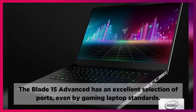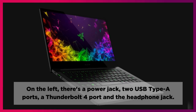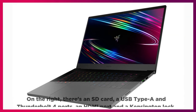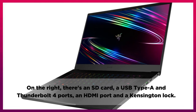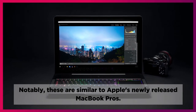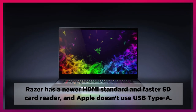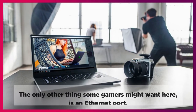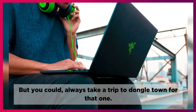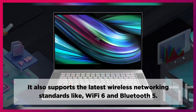The Blade 15 Advanced has an excellent selection of ports, even by gaming laptop standards. On the left, there's a power jack, two USB Type-A ports, a Thunderbolt 4 port, and the headphone jack. On the right, there's an SD card slot, a USB Type-A and Thunderbolt 4 port, an HDMI port, and a Kensington lock. These are notably similar to Apple's newly released MacBook Pros, though Razer has a newer HDMI standard, a faster SD card reader, and Apple doesn't use USB Type-A. It also supports Wi-Fi 6 and Bluetooth 5. The only thing some gamers might miss is an Ethernet port.